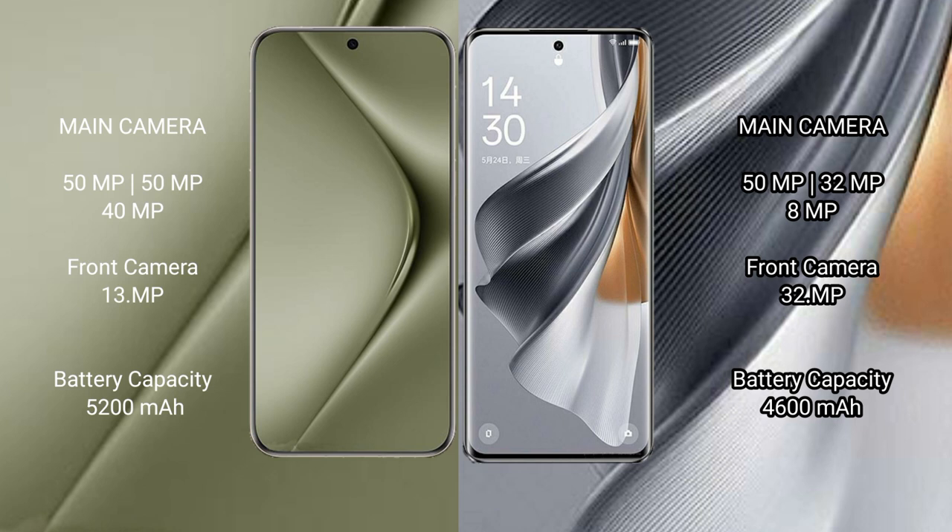The Huawei Pura 70 Ultra has a 5200mAh battery with 100W fast charging support. The Oppo Reno 10 Pro has a 4600mAh battery with 80W fast charging support.